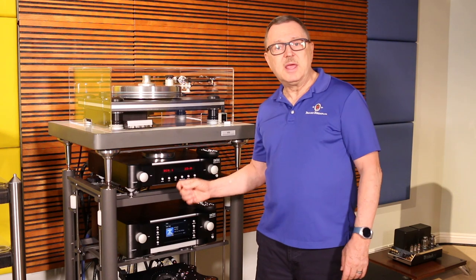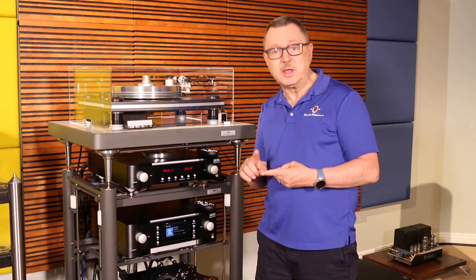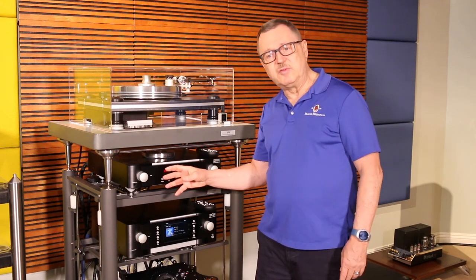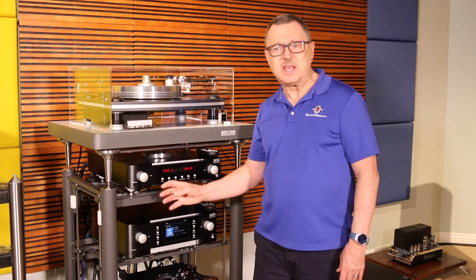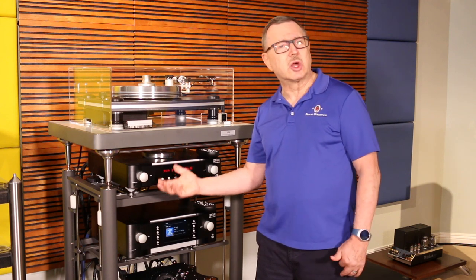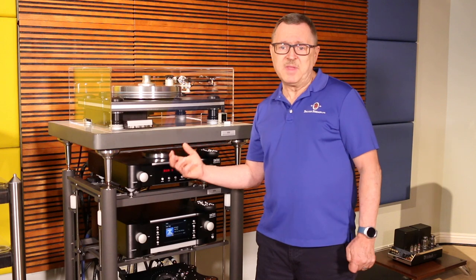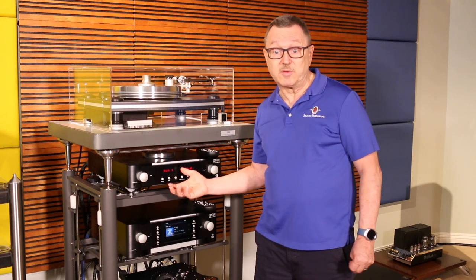From the front, the phono preamplifier stage allows you to do on-the-fly loading — we can adjust loading for capacitance and resistance in both moving coil and moving magnet stages. We can adjust the gain anywhere from around 45–48 dB up to 70 dB. It also has an 80 Hz output if you want to integrate a separate subwoofer, which works beautifully.